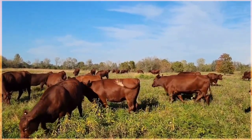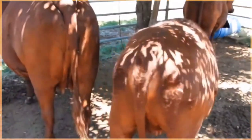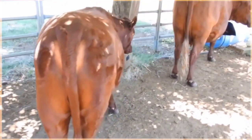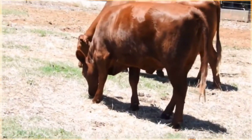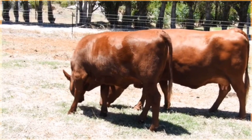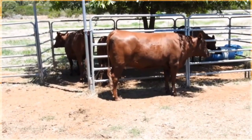Red Poll beef is highly regarded for its rich, full flavor and tenderness, making it a favorite among chefs and home cooks alike. The meat is known for its finely textured marbling, which provides a succulent and juicy eating experience. In addition to its exceptional taste, Red Poll beef is also valued for its nutritional benefits — it is a good source of high quality protein, essential vitamins such as B12 and B6, iron, zinc, and phosphorus.